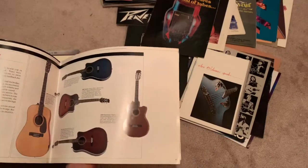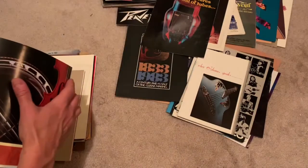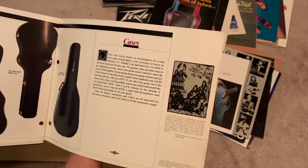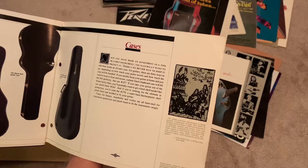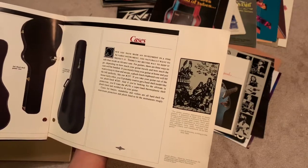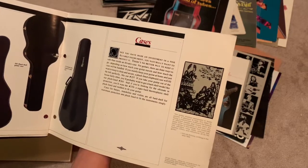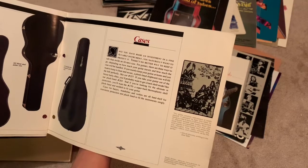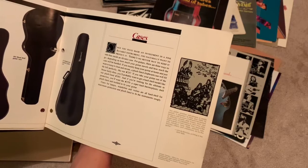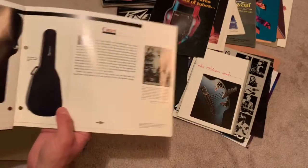Got that blue one — that's cool. Yeah, I like that case. 'If you mean to keep your guitar at home and just want to keep it clean and secure, a plush line chipboard case will fill the bill perfectly, like our number 257. If you take your guitar out of the house fairly often, you probably want a hard shell model like our plush line 265. If you're looking for the ultimate protection, you'll want the 270 — a super hard thermoplastic shell, plush line, molded to fit your guitar.' Those are nice.